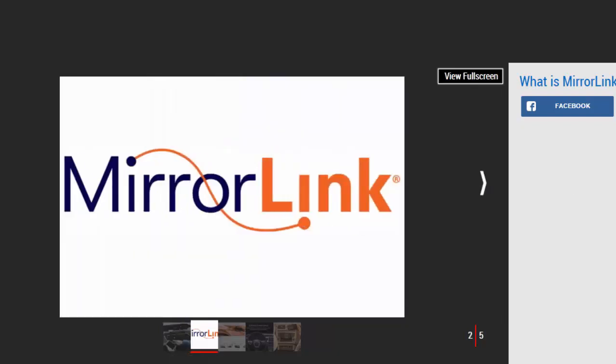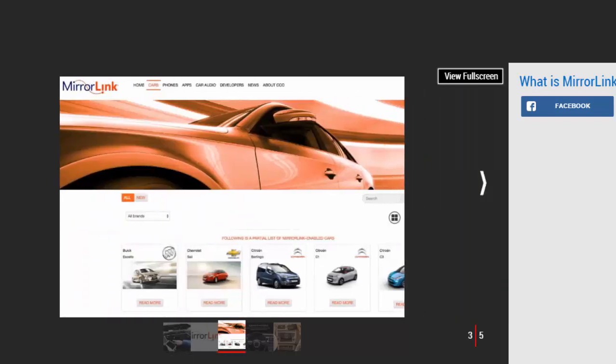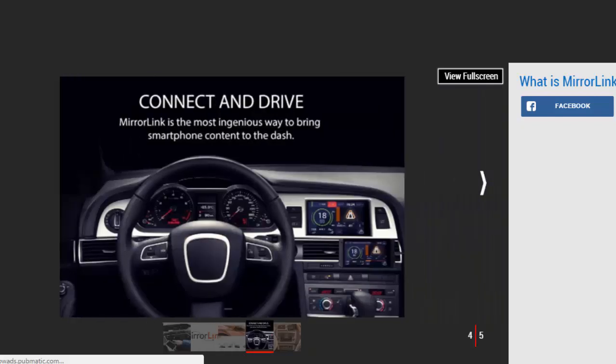MirrorLink has become increasingly popular alongside similar systems like Apple CarPlay for iPhone users and Android Auto, because as smartphone users become ever more reliant on their devices, the advantages of accessing apps, playlists, and data on the move have become more and more appealing. The big difference between the three systems is that while Apple CarPlay and Android Auto are closed proprietary systems with built-in software for functions such as navigation or voice controls, as well as the ability to run certain externally developed apps...